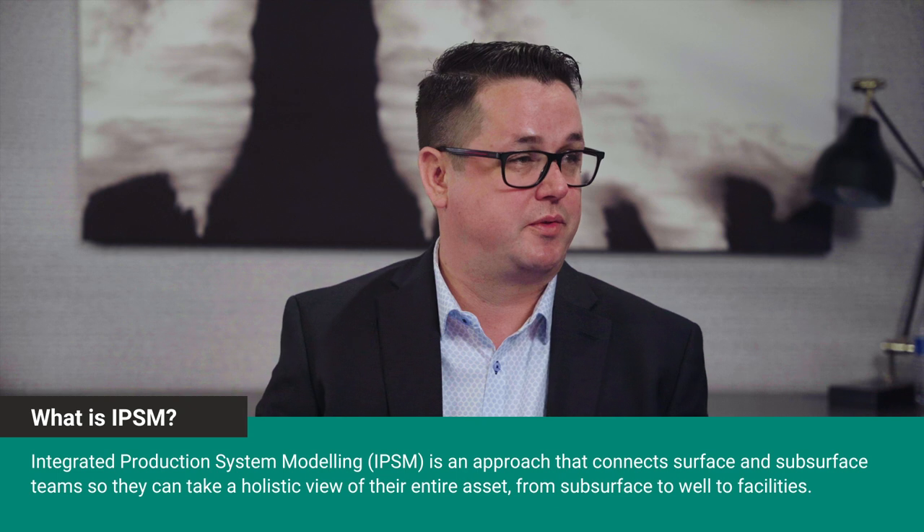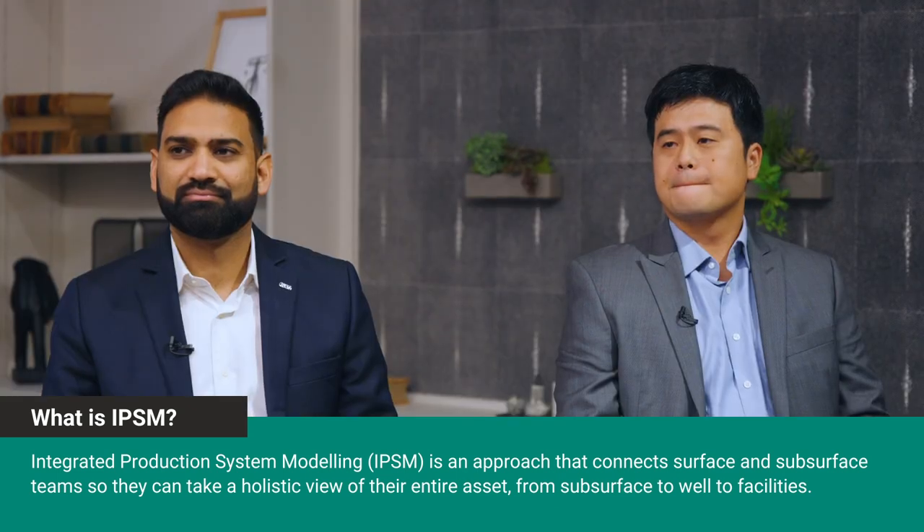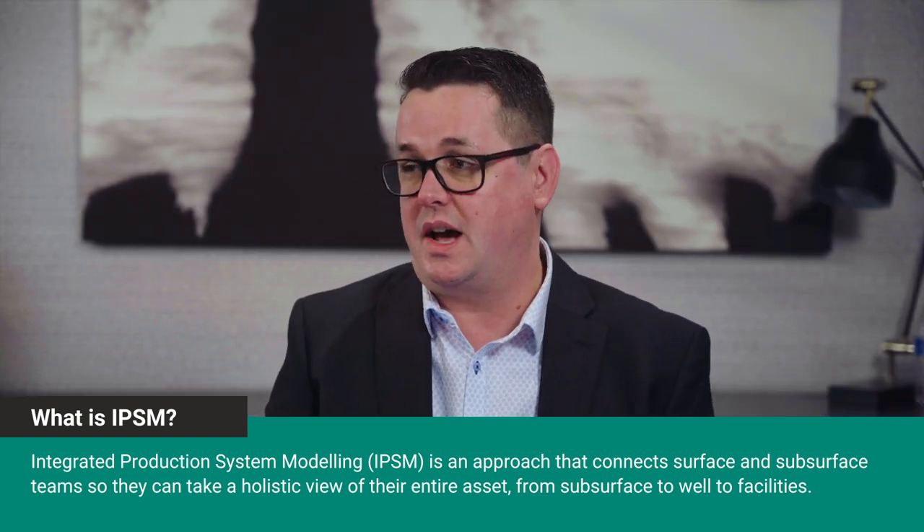Welcome, everyone. We are here today to talk about integrated production system modeling, or IPSM for short. It's called different things in different industries, but for today's conversation we'll be referring to it as IPSM. Technology has advanced people and process — there's a lot of innovation happening. Today we want to talk about the opportunities that come from that innovation, as well as the technical challenges we need to overcome as an industry. We're going to talk about solutions and opportunities, but I also want to make sure we touch on just how complex the problem is that IPSM addresses.